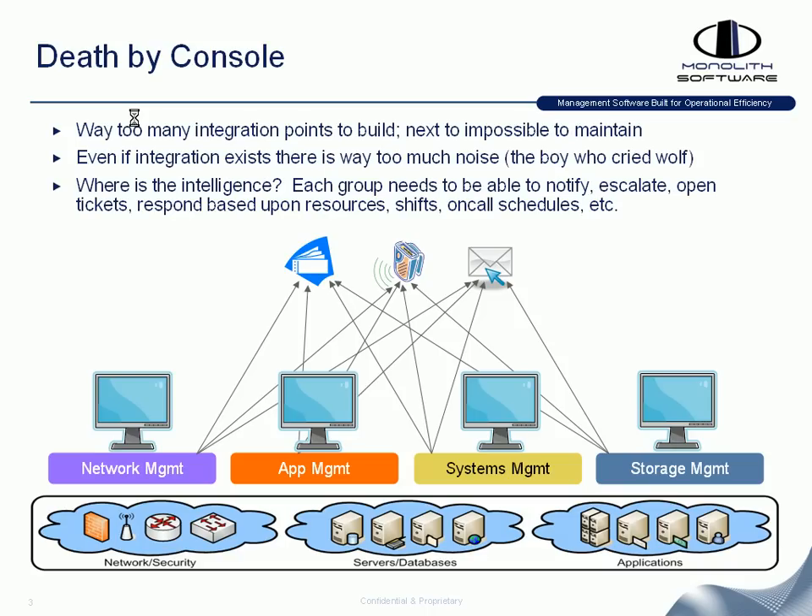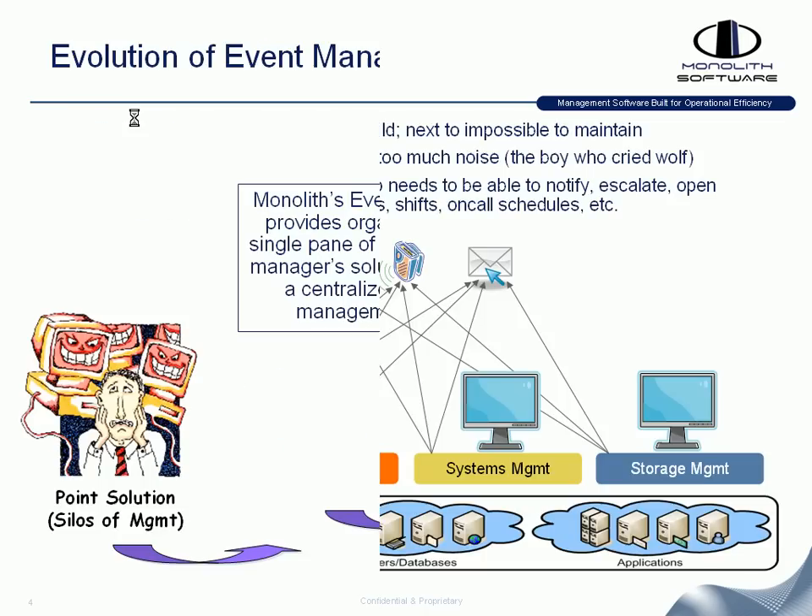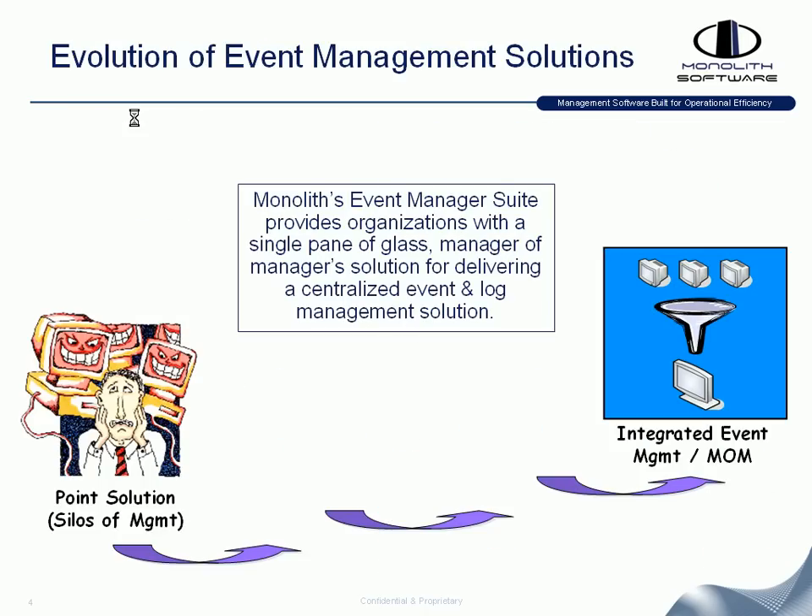What the industry has recognized is the idea of moving from these point solutions or silos of management into the concept of integrated event management. When talking about Monolith Event Manager Suite, what we're providing organizations is the single pane of glass — also called the manager of managers solution — which is a centralized event log management platform with all aggregated events in one place so your IT operations or NOC team can respond to mission-critical events.